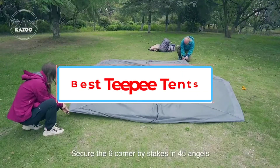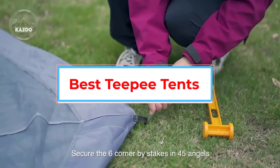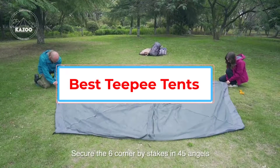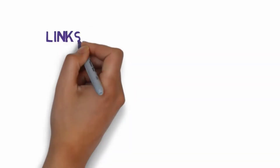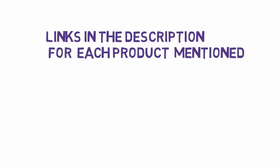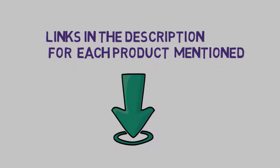Are you looking for the best teepee tents? In this video we will look at some of the best teepee tents on the market. Before we get started, we have included links in the description, so make sure you check those out to see which one is in your budget range.